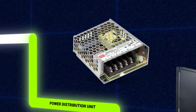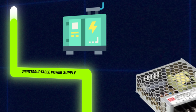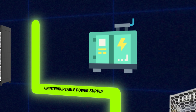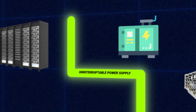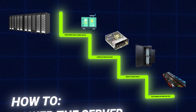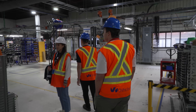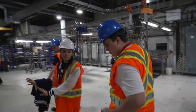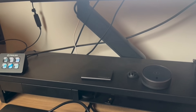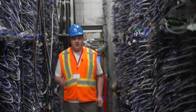A power distribution unit takes power from a single input source and distributes it to multiple outlets — in this case, the remote power panels. What supplies the power distribution unit is an uninterruptible power supply, built to provide a continuous amount of reliable power at all times. When power goes out, the UPS switches to battery power, and in this case a generator — which was massive when we saw it at OVH Cloud. Cable management in a data center at this scale is absolutely insane.